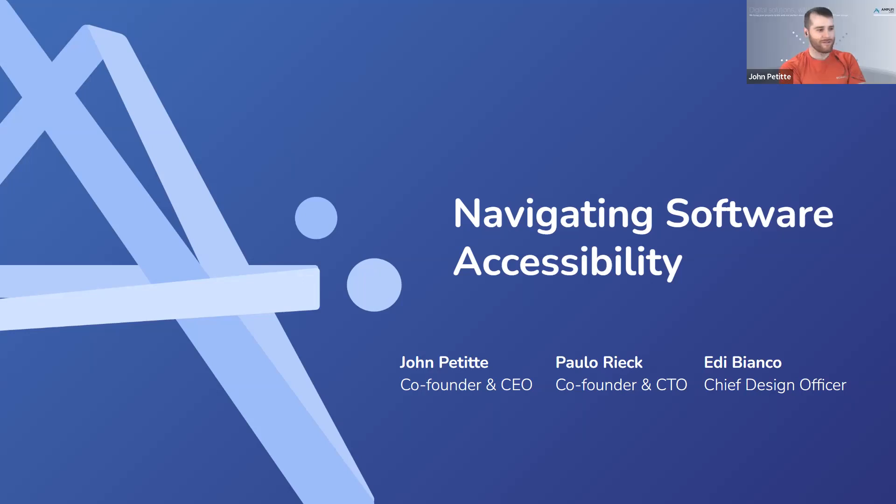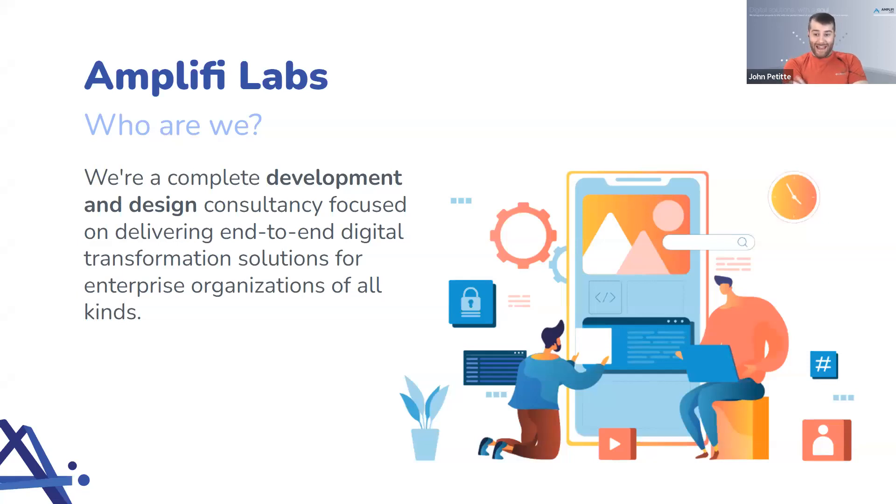Thank you, Maddie. My name is John Petite, and myself, Paulo Reek, and Eddie Bianco are going to be talking about navigating software accessibility today. I am co-founder and CEO of Amplify Labs. Paulo Reek is co-founder and CTO, and Eddie Bianco is our chief design officer. Both Eddie and Paulo are going to be presenting in their second and third languages today. We are essentially a software product development shop — we work end-to-end with design, machine learning, and application development teams, as a one-stop shop for anyone building a software product.